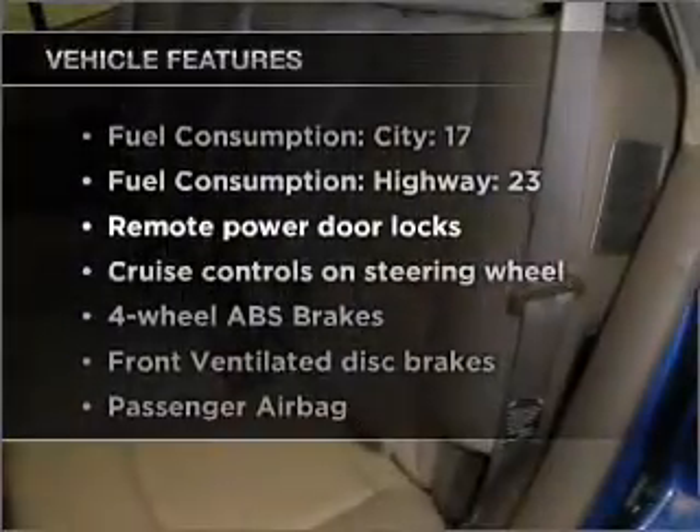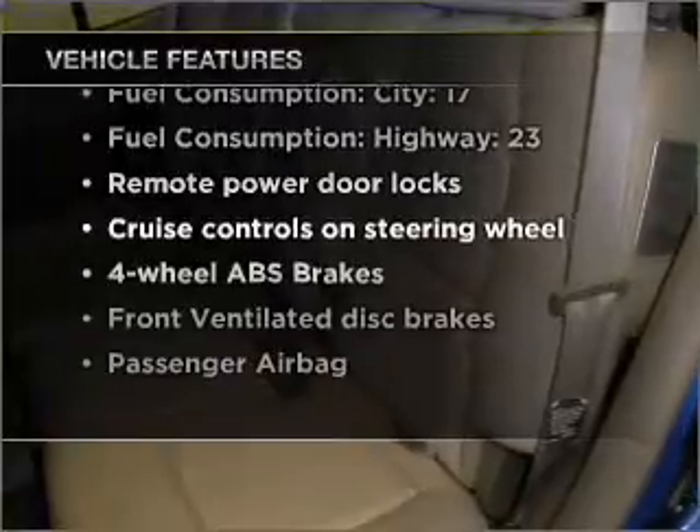Stand out from the crowd with premium wheels. A premium sound system is just one of the benefits of owning this vehicle. The anti-lock braking system will keep you safe on the road. Let the outside in with a built-in sunroof. And with these notable features, you won't want to miss out on the opportunity to own this amazing ride.